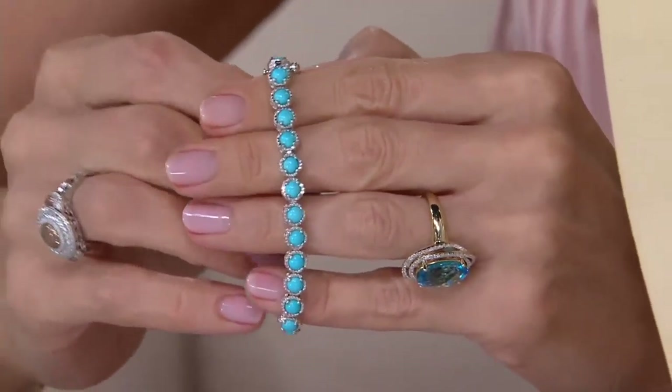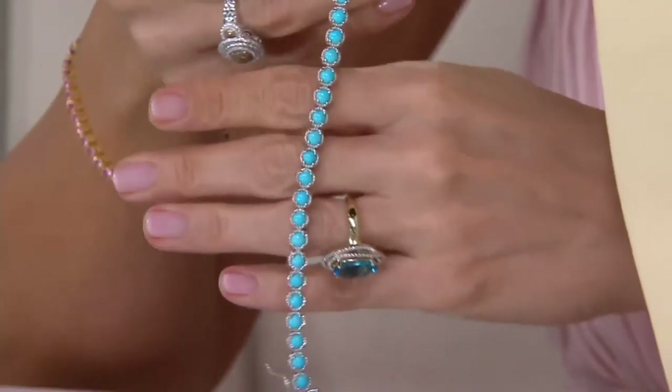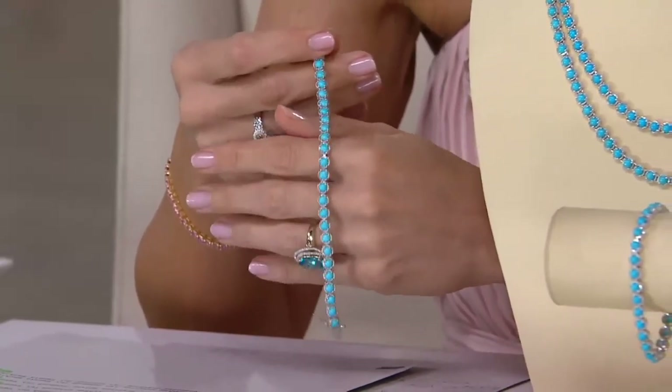Then we decide what we're going to do with it. We could have made a beautiful five-stone ring and had thousands of them. But we thought — a tennis bracelet, a tennis necklace in Sleeping Beauty turquoise — when will we ever be able to do this again? Well, we won't be able to do it again because what we have is so few and far between.